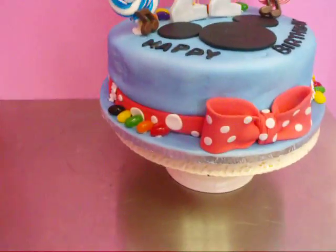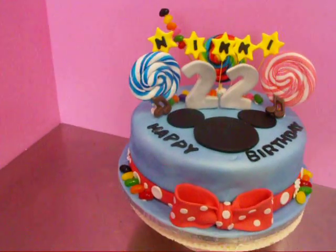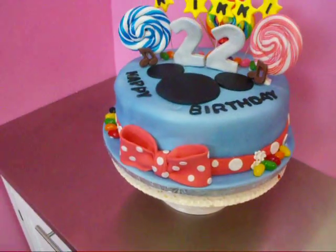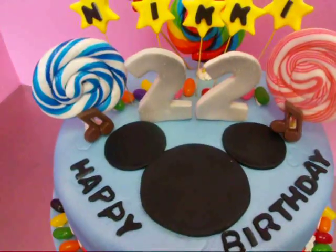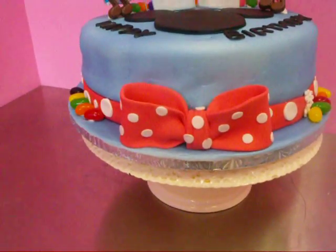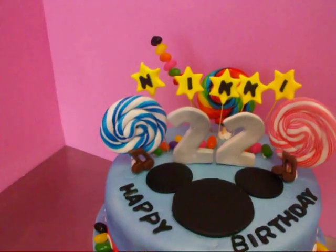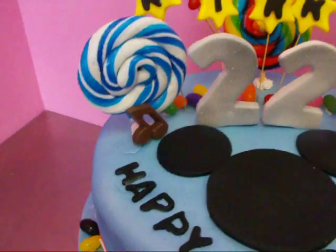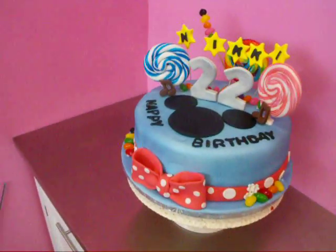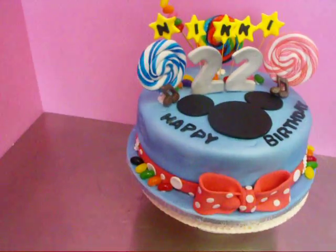This cake has a lot of things going on. First of all, my client likes Minnie and Mickey Mouse, so this is where I try to incorporate the bow — Minnie Mouse's bow. And then she also likes candy and she likes music. So I tried my best to incorporate everything that she likes on this cake.